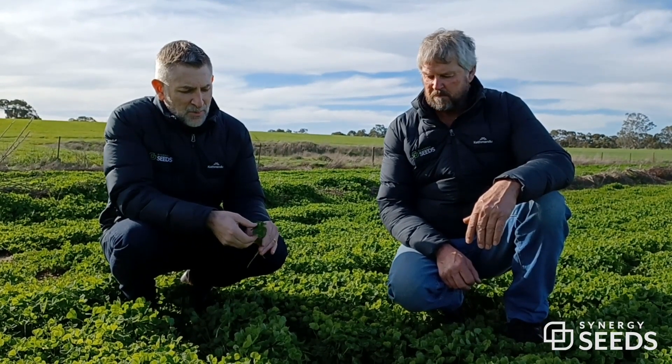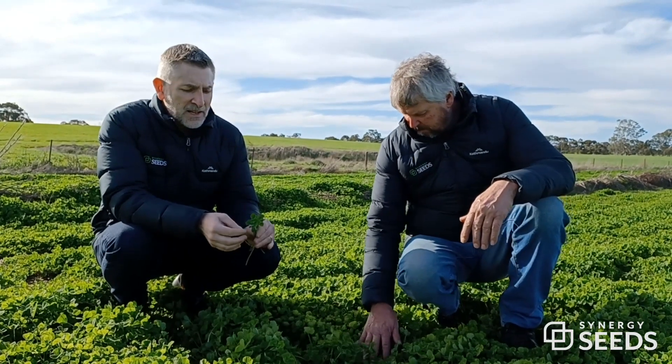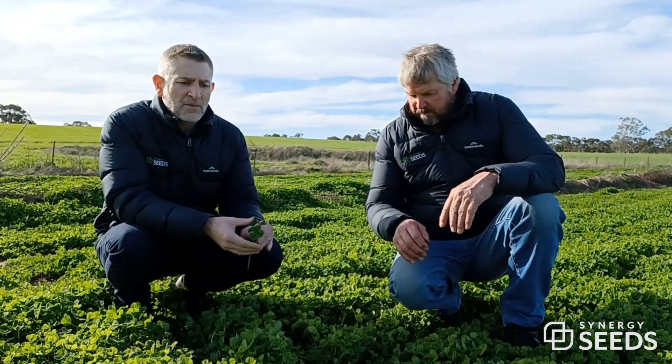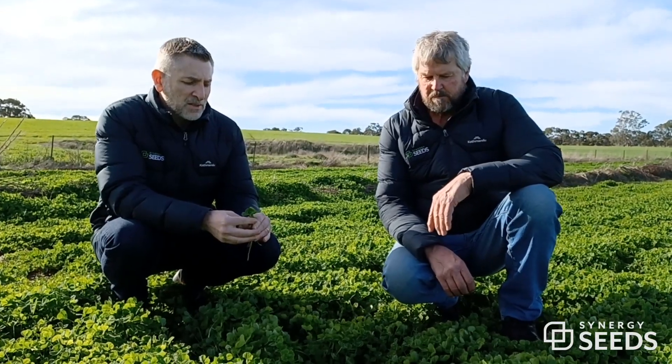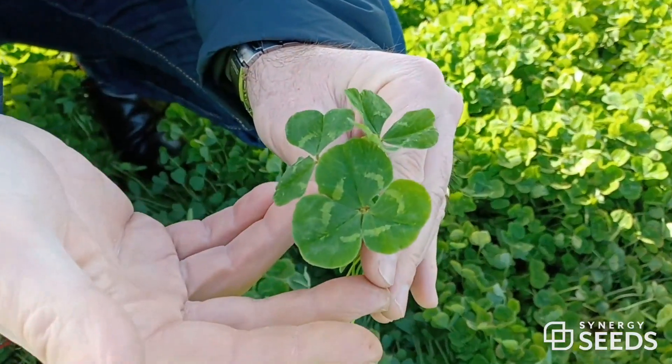And Antis — as we were probably showing in some of the earlier production videos — this variety has a massive wide leaf for a traditional sub clover. So a lot of the forage guys really love this big, showy type.